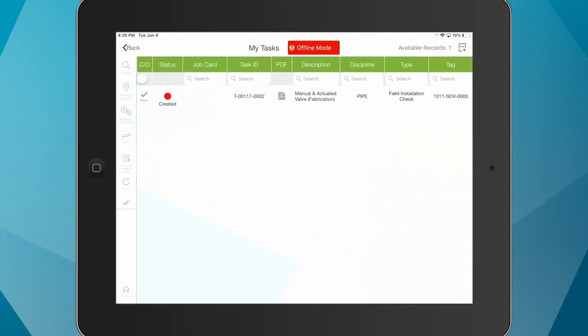The process that we developed to select Hexagon PPM Smart Completions as the vendor of choice was well thought out and process orientated. Secondly, we believe that Hexagon PPM demonstrates, from a software perspective, mature integrated functionality that's very relevant to the system's completions process.